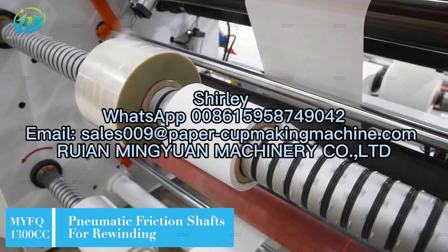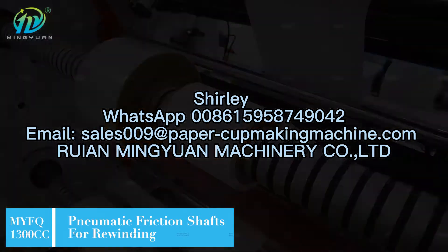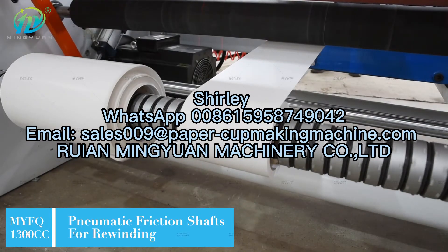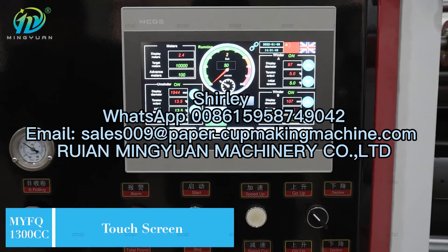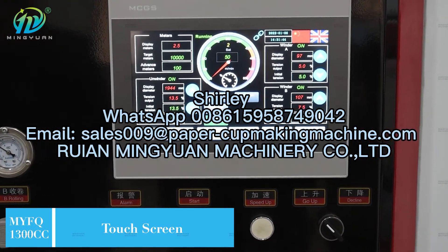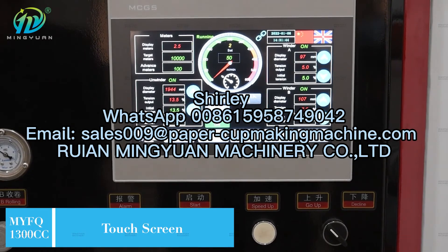Automatic web edge guider system makes paper move more straightly and accurately. Round and flat blade slitting devices are applied for different materials. Built-in a vacuum type waste edge exclusion system to absorb the waste edge away.